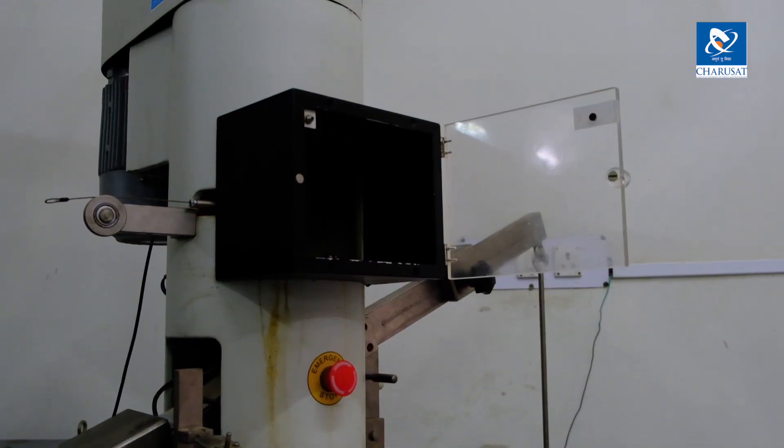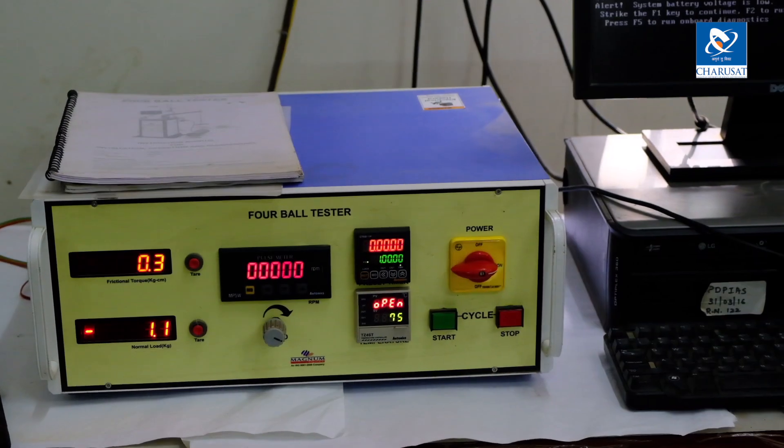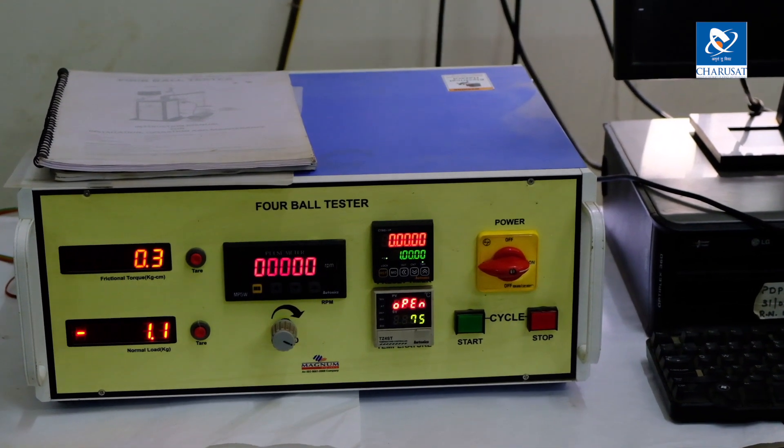The four-ball tester is a unique facility at Charotar that can provide characterization of lubrication properties. It can also provide different kinds of lubrication properties like weld load, coefficient of friction, as well as wear scar diameter, and based on that one can decide what is a good lubrication.